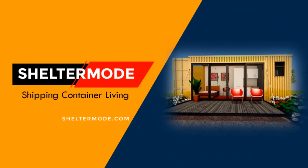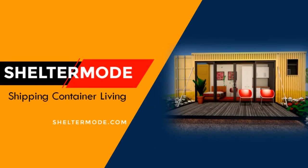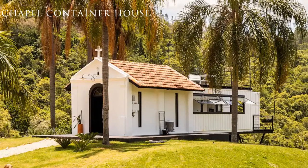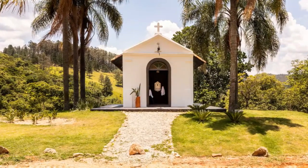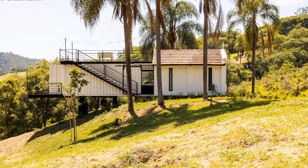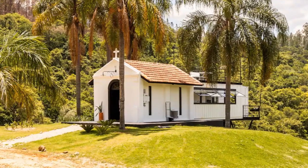Welcome to our YouTube channel where we showcase amazing shipping container projects from around the world. In this video we bring to you a modern home crafted out of an abandoned 100-year-old chapel attached to a recycled 20-foot shipping container, creating a minimalist and unusual project with one bedroom, one bathroom, and a swimming pool.